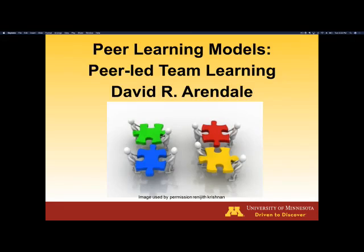Well, greetings everyone. I'm David Arendelle, and I'm here to give you a quick overview of Peer-Led Team Learning, a nationally known program for bringing academic support for students in historically challenging courses.